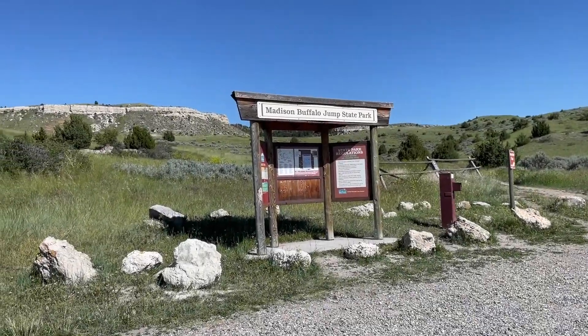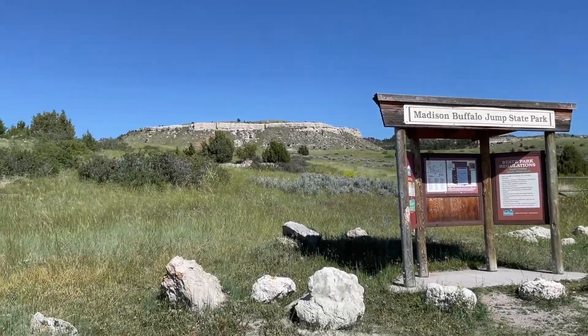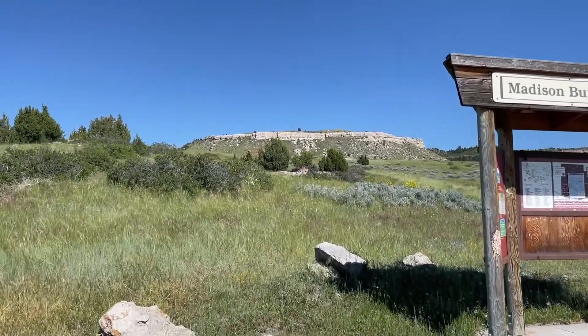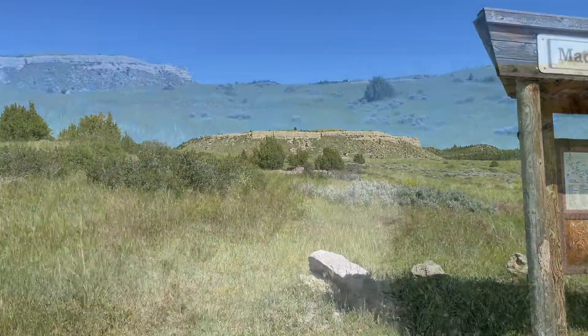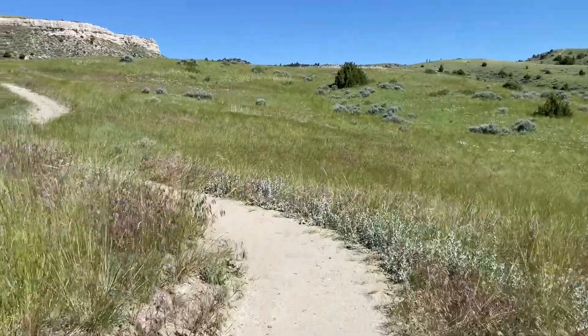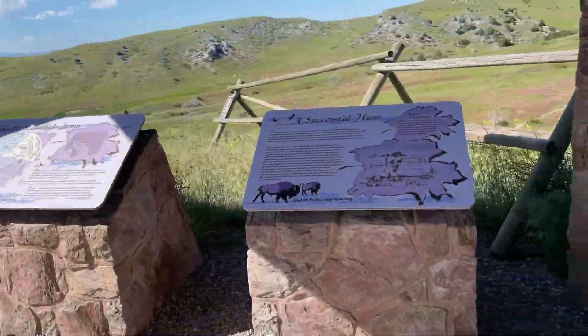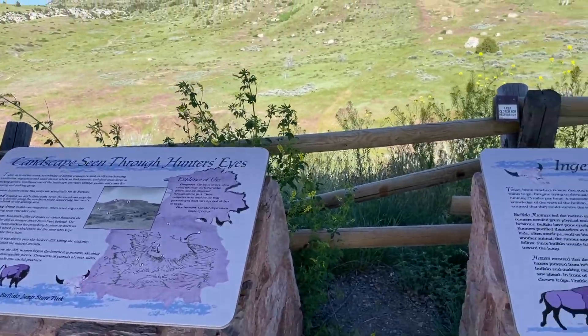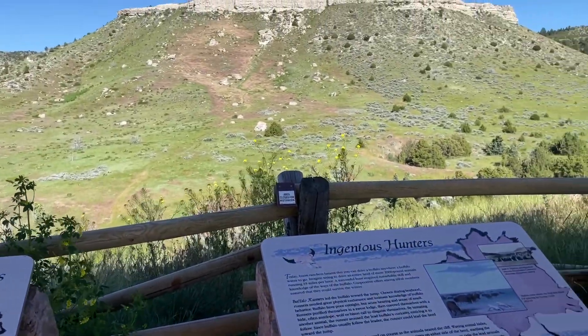On our way back to Bozeman, I stopped at Madison Buffalo Jump State Park. This is literally a limestone cliff where the Native Americans would drive herds of buffalo off of the edge. Take the quarter-mile walk — it's a simple walk up to the plaza, where you can learn all about how the Native Americans accomplished this. It's pretty amazing.